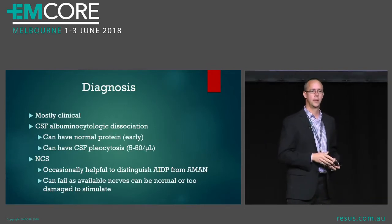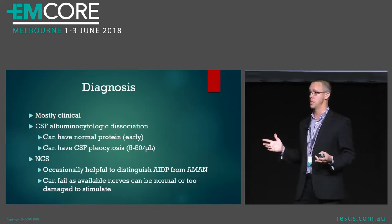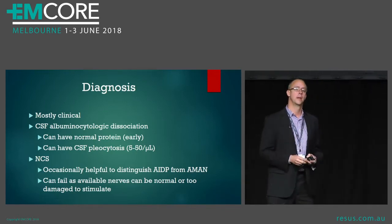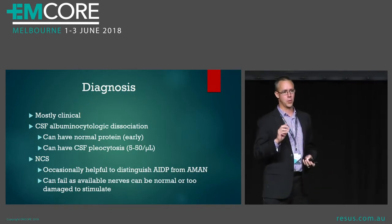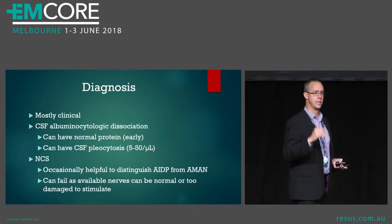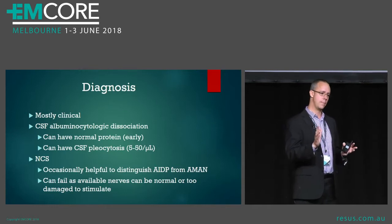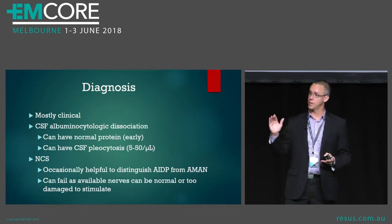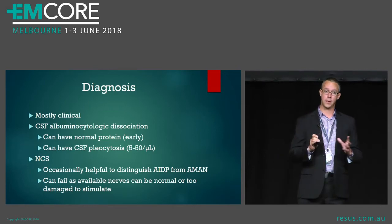The diagnosis is mostly clinical, and there's only one test which is mandatory apart from other investigations to rule out other diagnoses like cauda equina, and that's the CSF. Classically what you see — as described by Guillain, Barré and Strohl — was albuminocytologic dissociation, which just means high protein and low cells. That's classic, but if you do the LP early in the disease you might have normal protein and you might even have a little rise in your CSF white count. That doesn't rule out the disease; it's just not the classical picture.